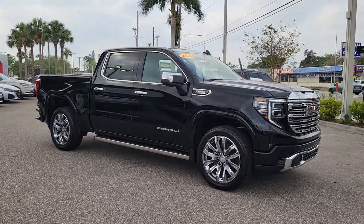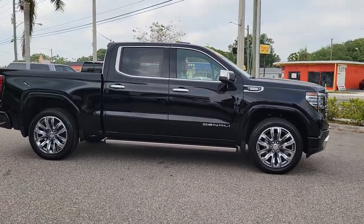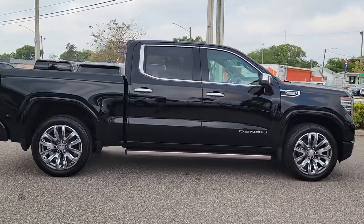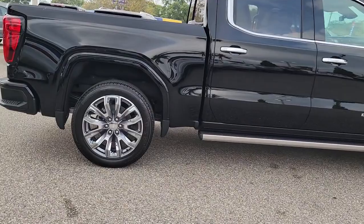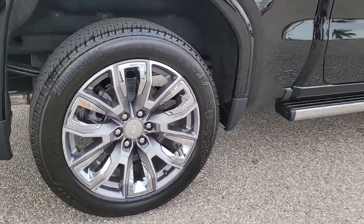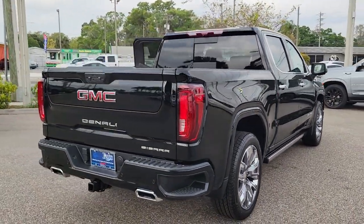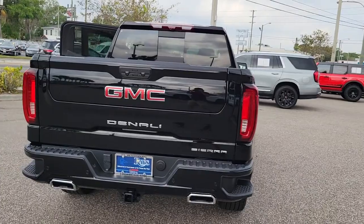Take a moment to check out the 2023 GMC Sierra. Enjoy a view of this hard-working, boldly styled GMC Sierra — the full-size pickup available with a range of powertrains and options designed to prioritize the capabilities you've been looking for. The following are some of this vehicle's highlighted options.